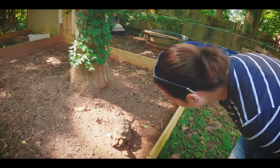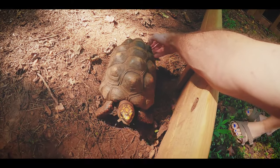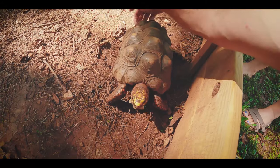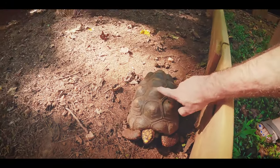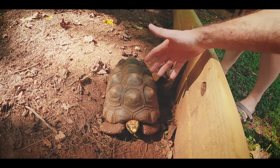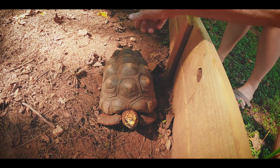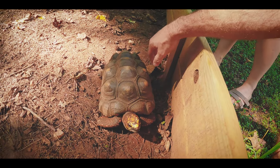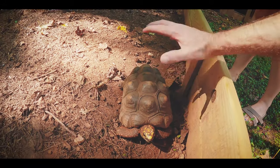So yeah, that's Bumpy. He's pretty friendly — he likes getting butt scratches. He'll start wiggling his butt. He has what's called pyramiding, and it's from where somebody basically kept them too dry and didn't feed him the right food, so the shell kind of grows out on each scute. I have a yellow foot over there and she's more of an example of how it should be — more smooth.